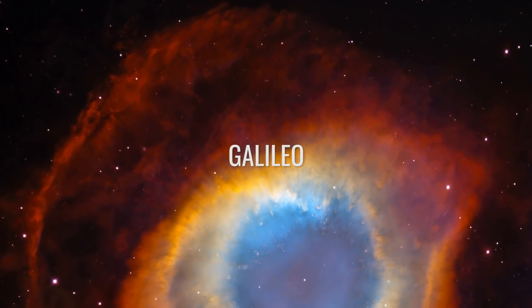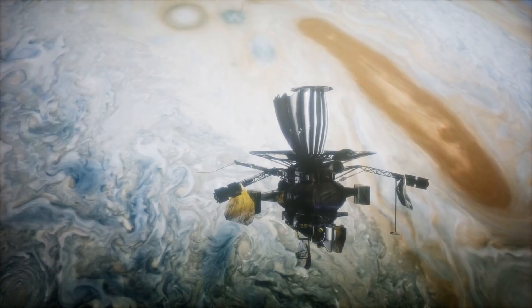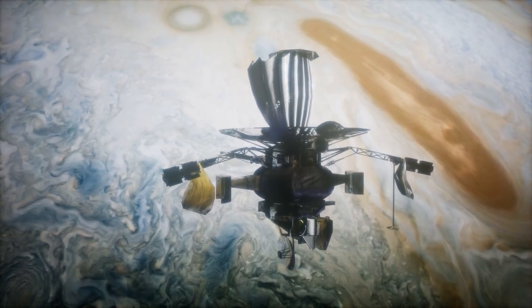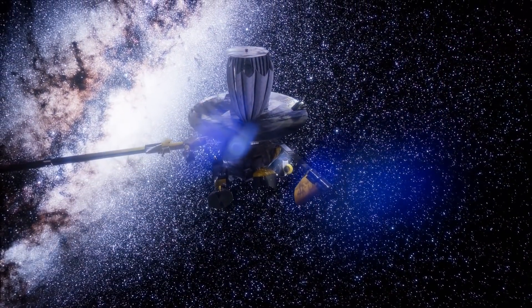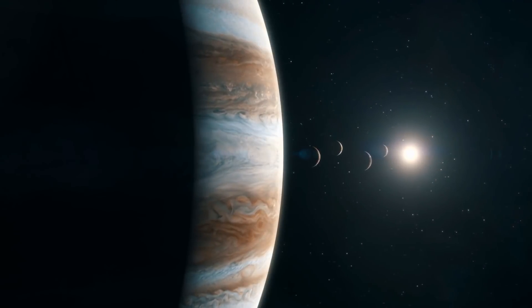Galileo — estimated cost $1.6 billion. This NASA program was named after the famous Italian scientist Galileo Galilei. The Galileo space probe was launched into space on October 18, 1989, beginning its journey to the largest planet in our solar system. The probe was to study Jupiter and its moons.